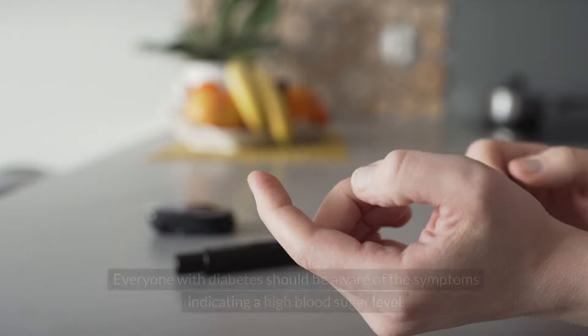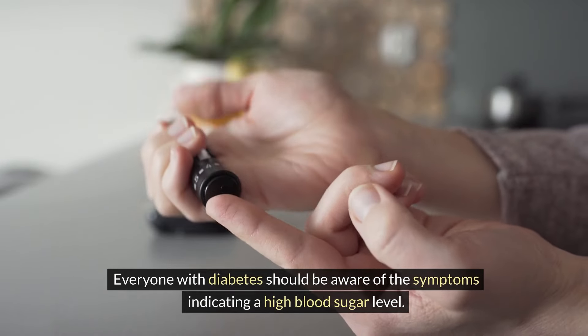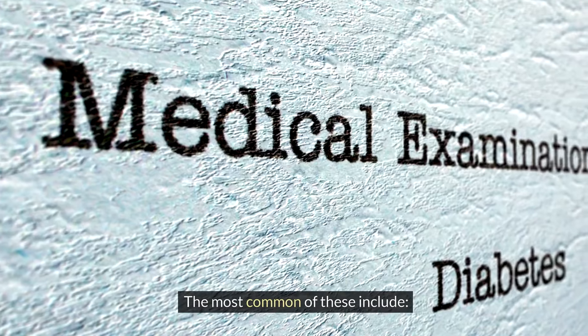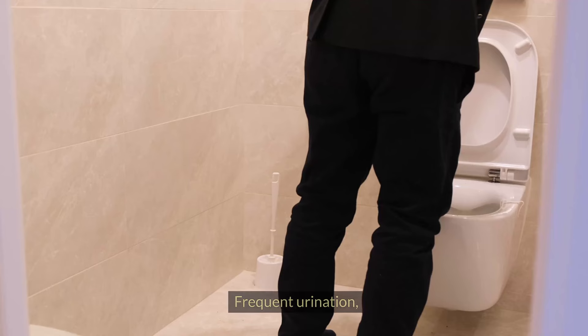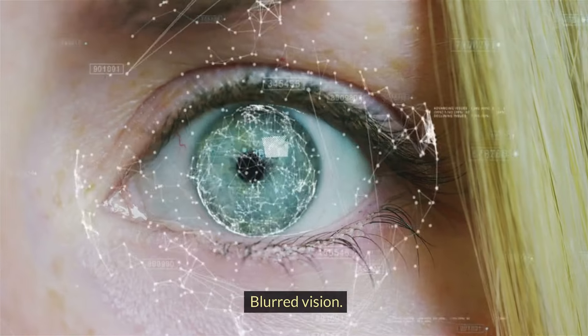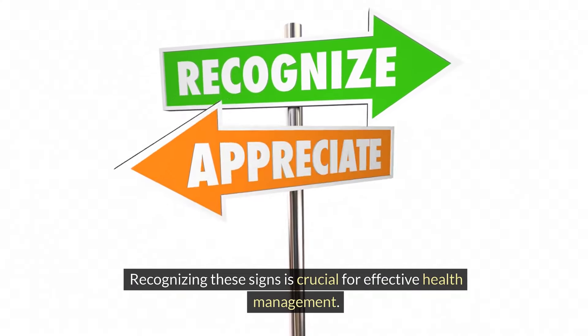Let's start with the basics. Everyone with diabetes should be aware of the symptoms indicating a high blood sugar level. The most common of these include fatigue, increased thirst, frequent urination, and blurred vision. Recognizing these signs is crucial for effective health management.